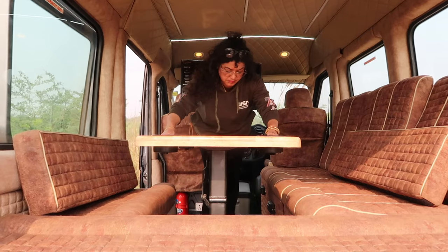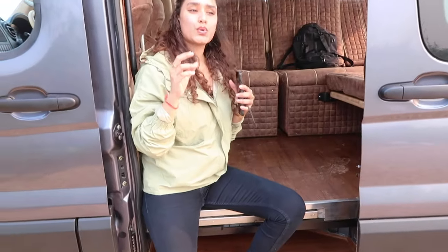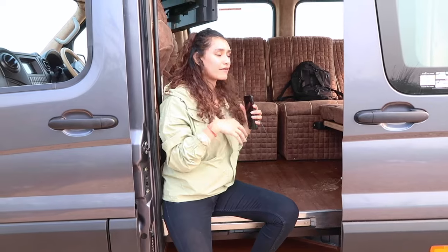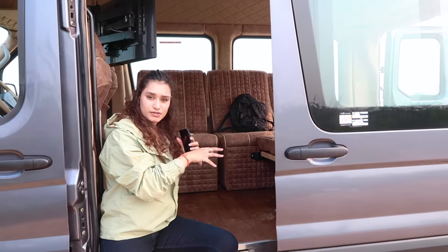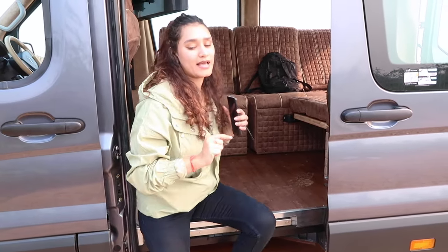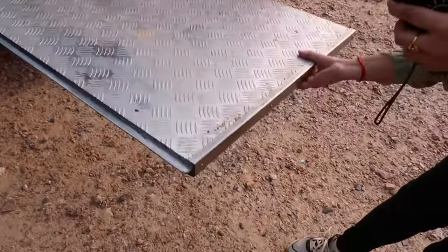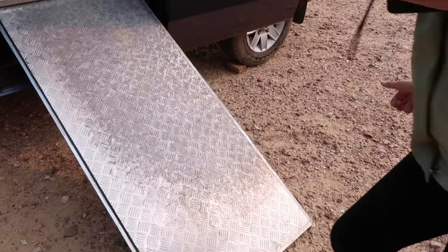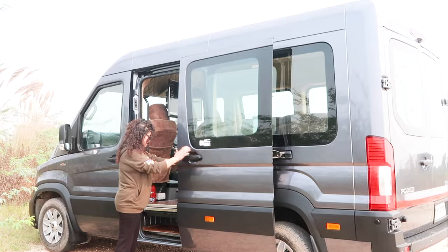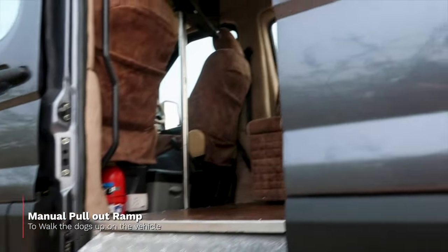Our door opens here. Before going into this concept, the owner's idea was that they want to have a short getaway, and they have many dogs they wanted to take along. So specially for that, they have customized this manual ramp. You simply open it and it goes down, making it easy for the dogs to get in and out.